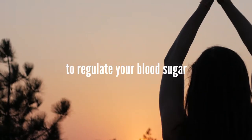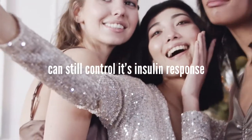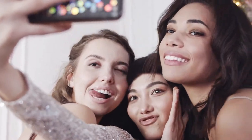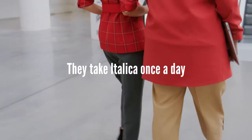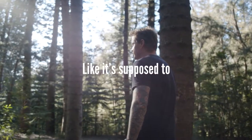You can do more to regulate your blood sugar, because your body can still control its insulin response. And they take Italica once a day to activate their body to help control their blood sugar, like it's supposed to.